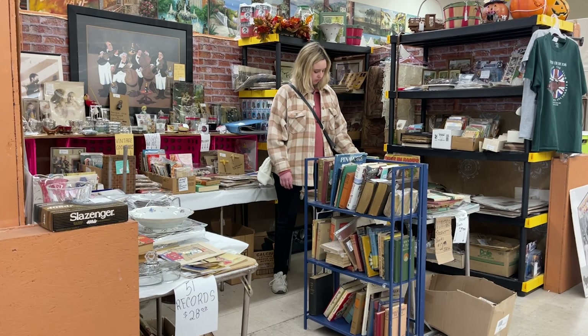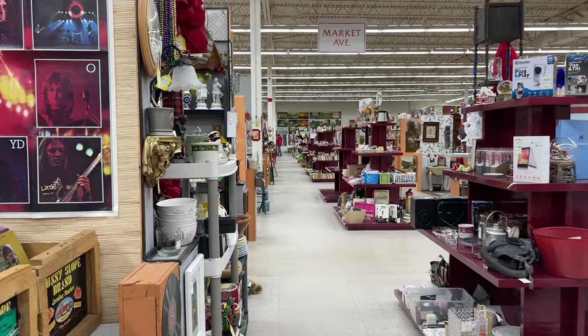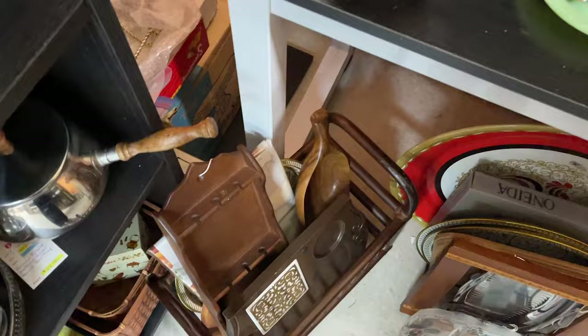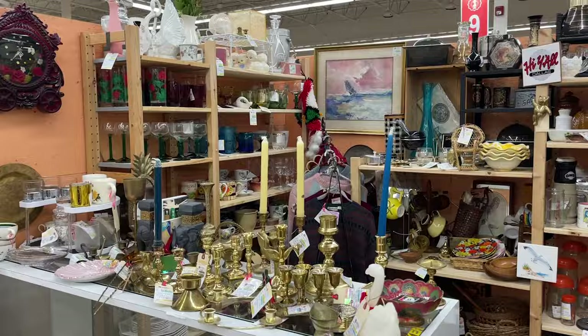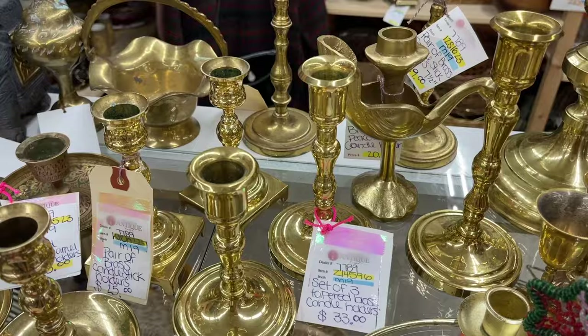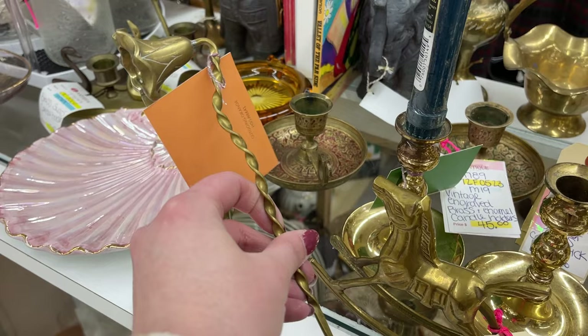I'm on the hunt for frames. I thought this one was really pretty and unique, but then I noticed the decals were plastic and they were asking $20 for it, so I didn't think that one was worth it. Whenever I go to an antique store, I can't resist looking at all of the brass, especially brass candlesticks. I just think they are so pretty, but I had to refrain myself because I have so many brass candlesticks already.